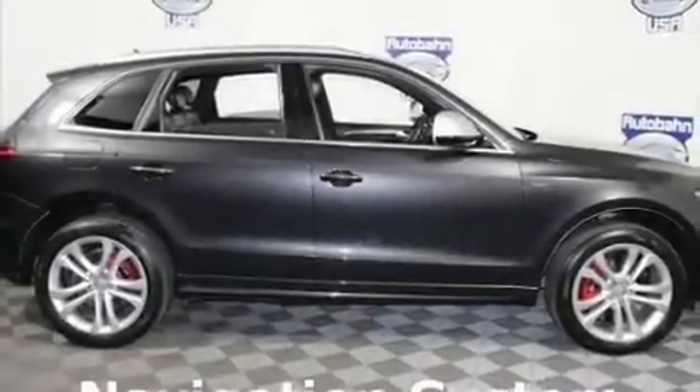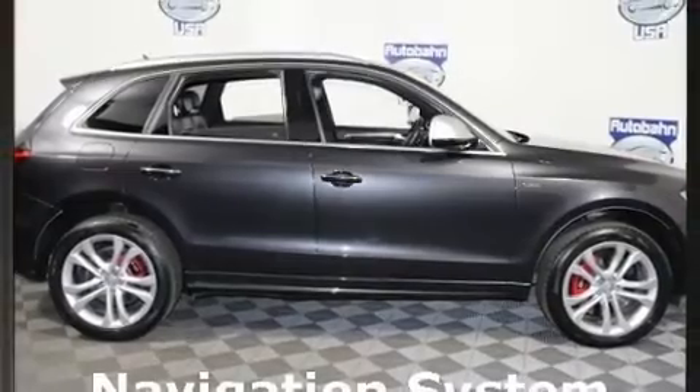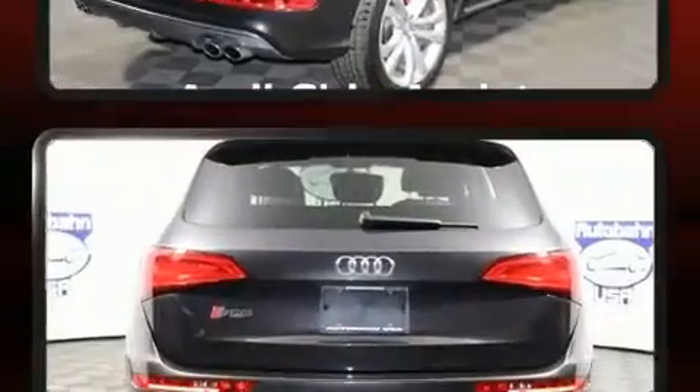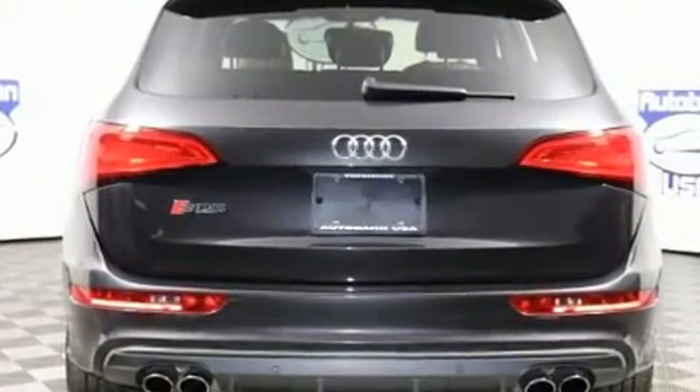You can expect a lot from the 2017 Audi SQ5. With just over 35,000 miles on the odometer, this four-door sport utility vehicle prioritizes comfort, safety, and convenience. Under the hood you'll find a six-cylinder engine with more than 300 horsepower.